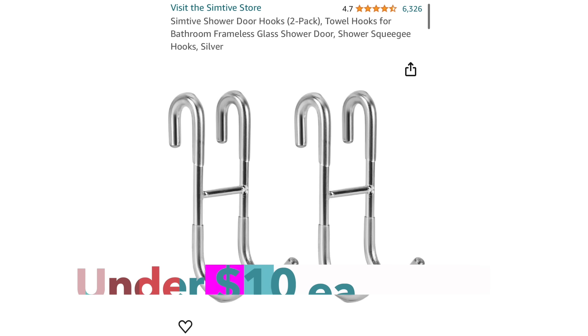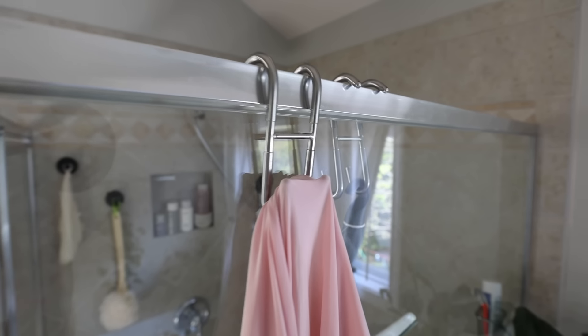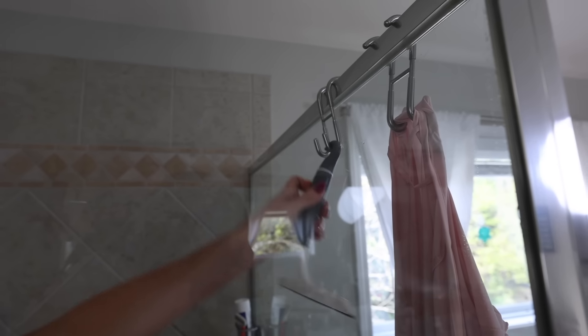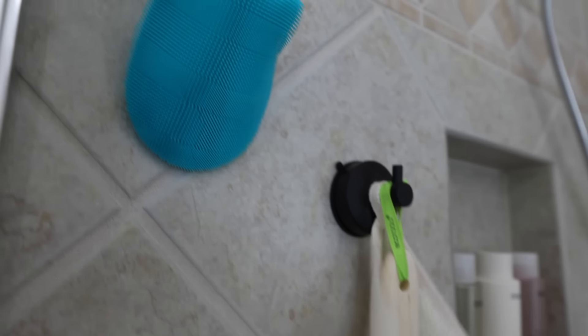Another under-ten-dollar product are hooks that go over your shower door. Especially if you have glass showers, these are a must. They do not damage the doors because of the rubber grips, they don't slide around, and they don't rust. I also use these for squeegee tools in my shower — I've used them for years and absolutely love them.